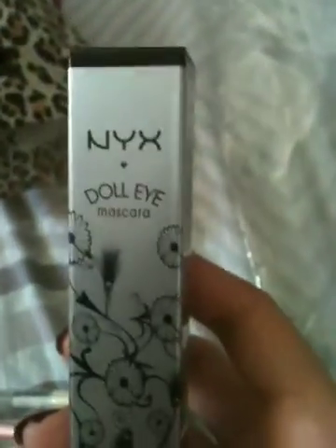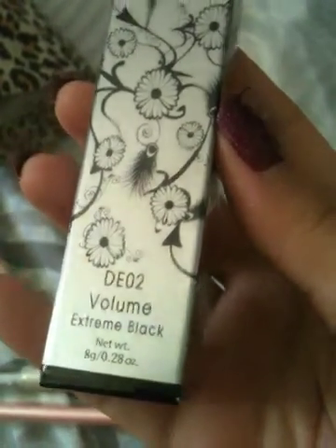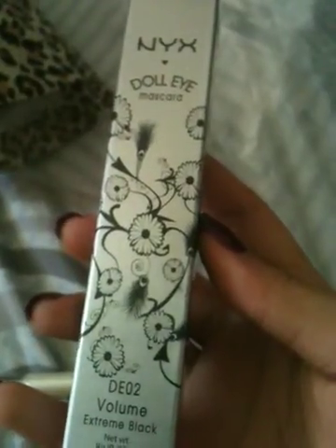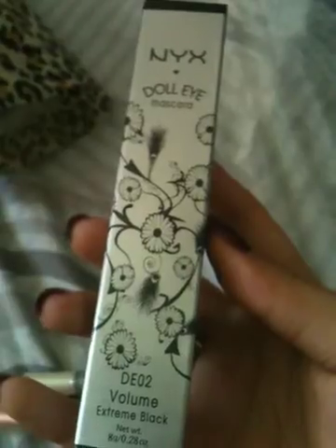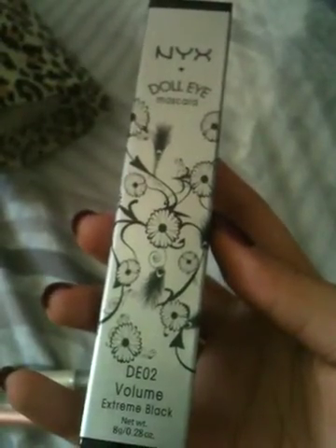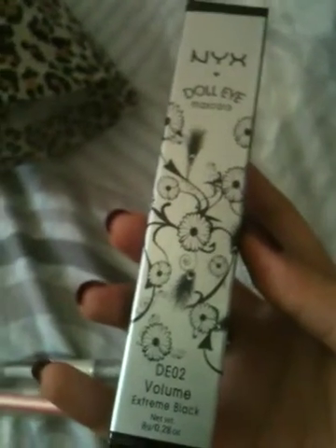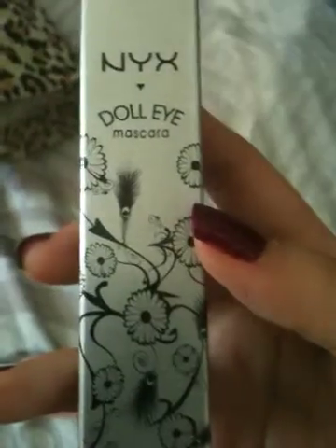The next one I have is NYX Doorline Mascara in Volume Extreme Black DE02. I picked up this mascara because I don't actually have a proper mascara. My previous mascara was from my local drugstore which cost about less than $2 — not a bad deal, but the quality sucked. And most of them dried up already.